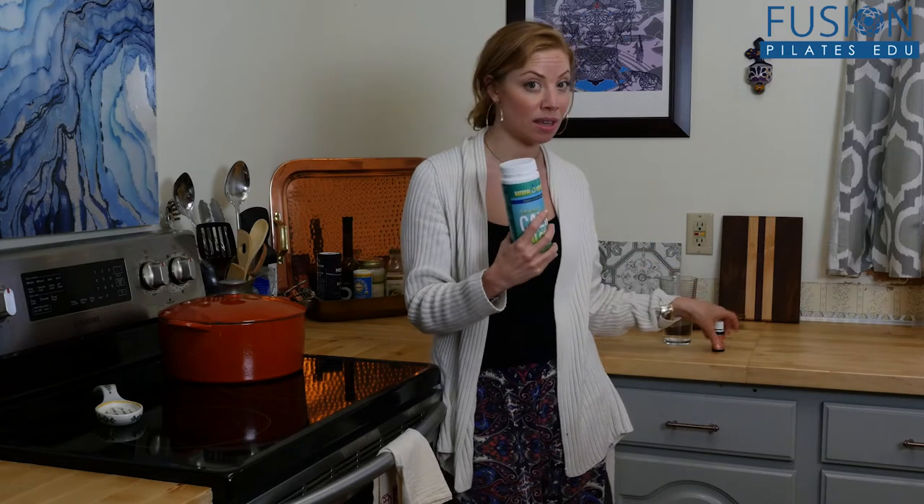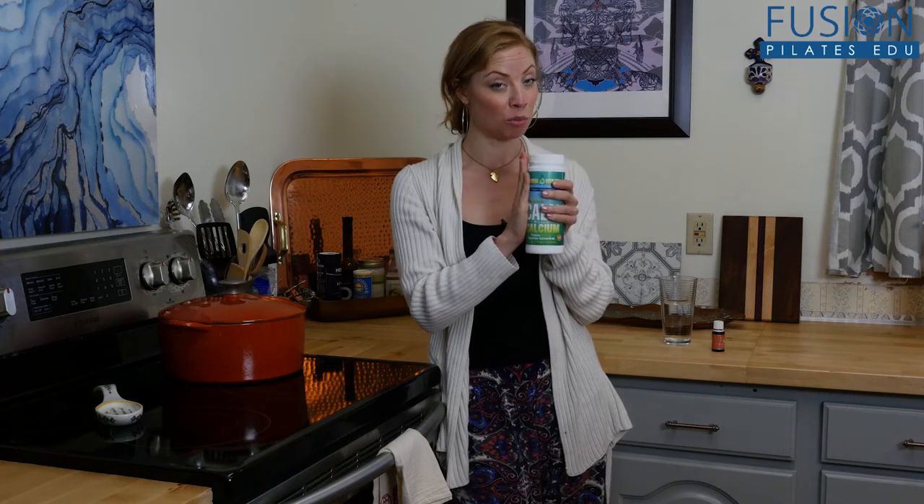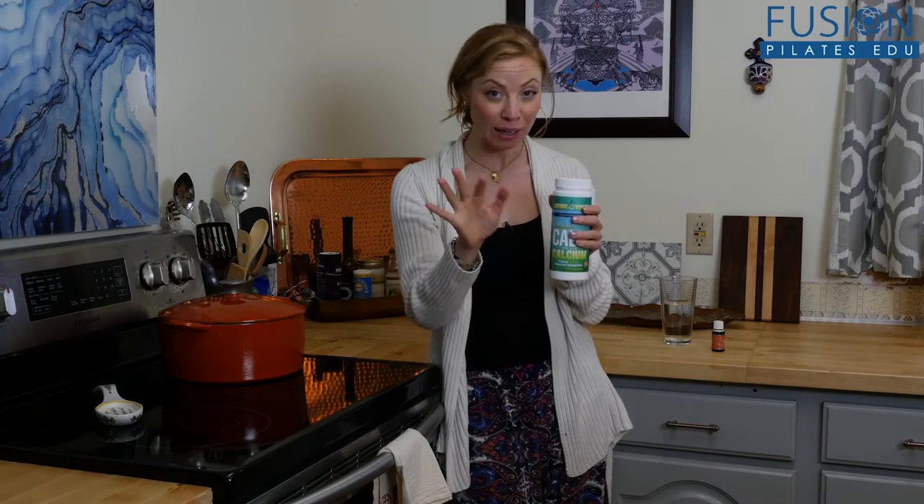You've got to start slow with this. You can't just put a big tablespoon in there like I do now — you have to start little by little. Maybe half a teaspoon to a teaspoon and go up from there, because this definitely does get you nice and regular in the morning, so you want to really be careful of that.